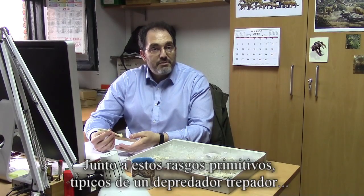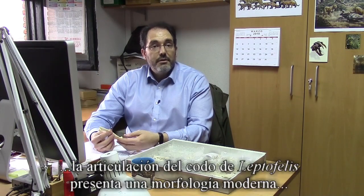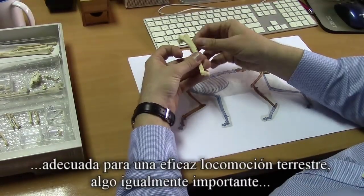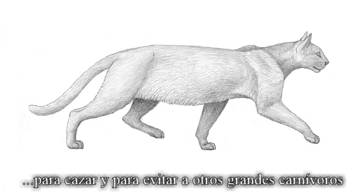Besides these primitive features, typical of a climbing hunter, the elbow of Leptofelis has a modern morphology designed for efficient terrestrial locomotion, something equally important for hunting and avoiding other larger predators.